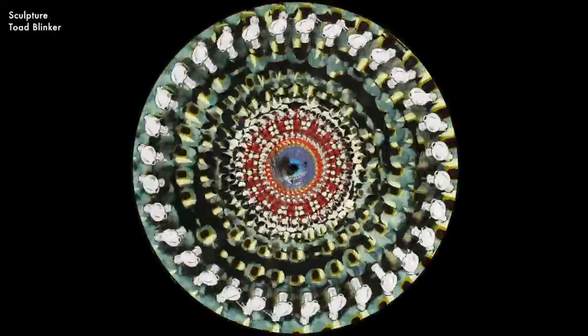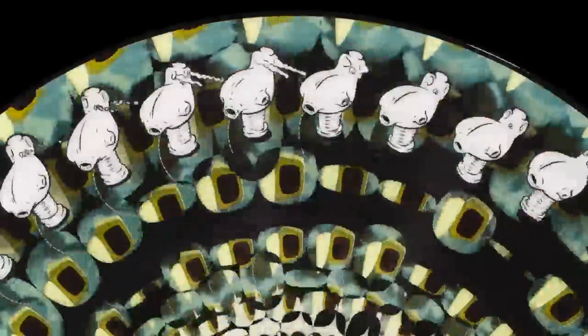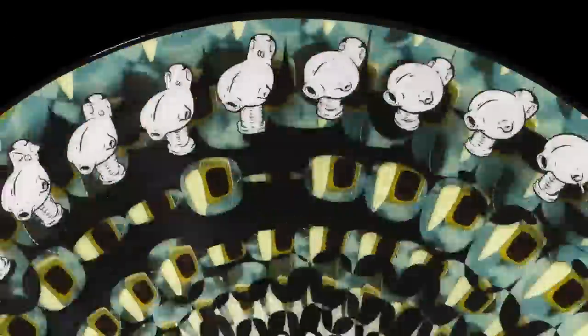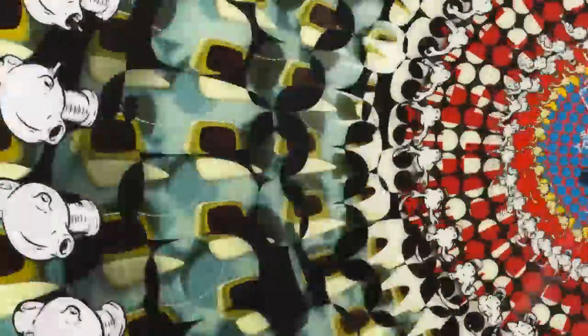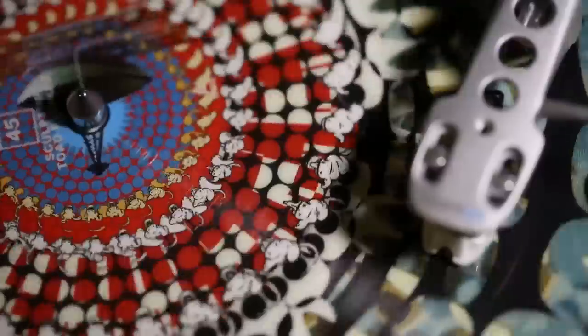And then they did another record, Toad Blinker, which has got some really cool, bizarre little creatures that are bouncing up and down — one of them, I think, is shooting something out of his eyes. This pattern in the background smoothly moves from the outside of the record in. There are other little creatures toward the center of the record which are flipping around. Very unusual and very cool.